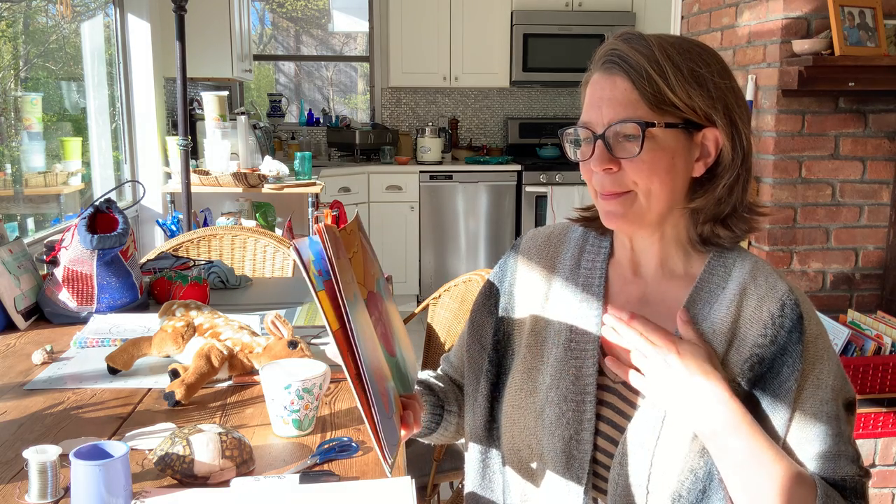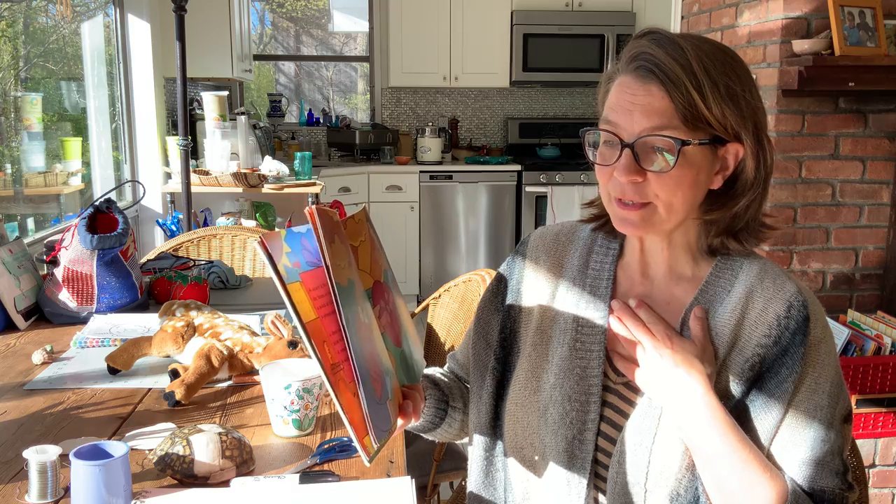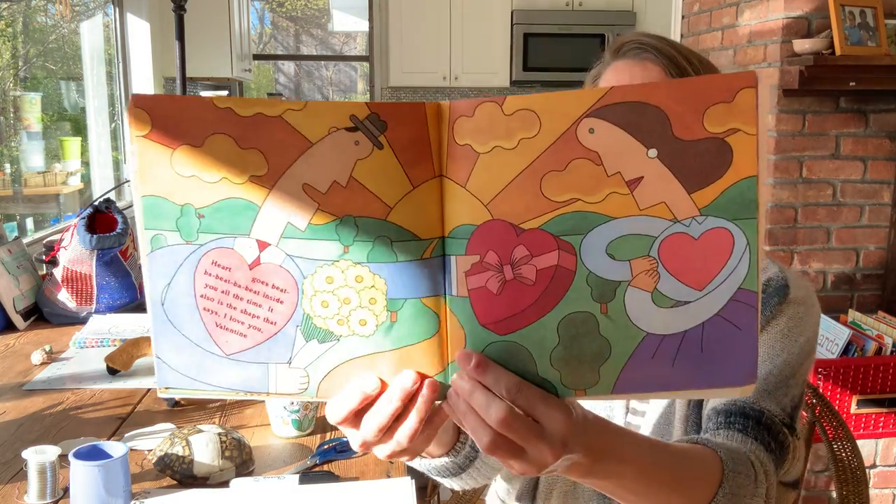Heart goes beat but beat but beat inside you all the time. It also is the shape that says, I love you, Valentine.